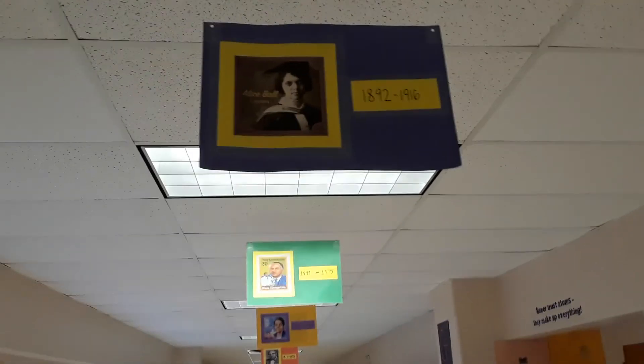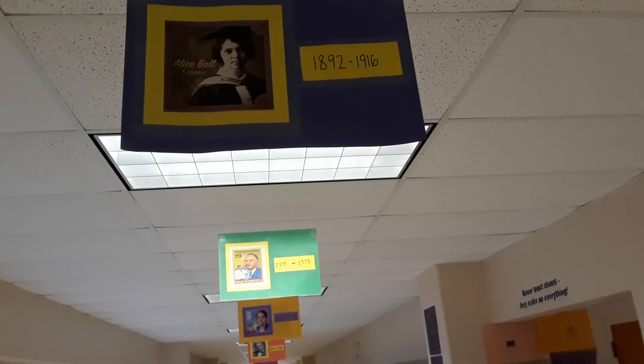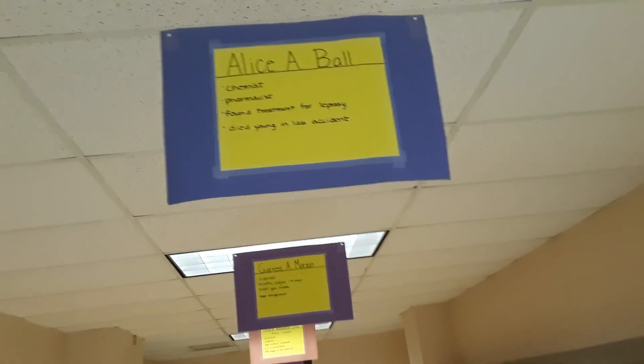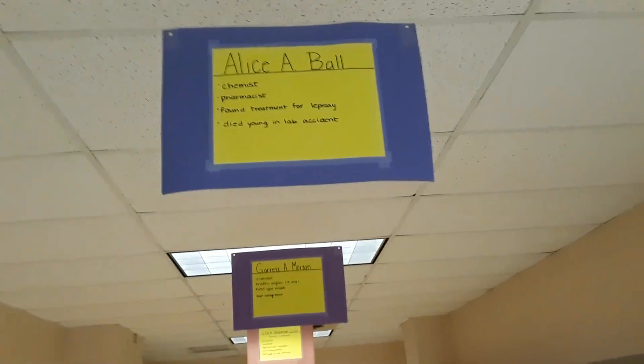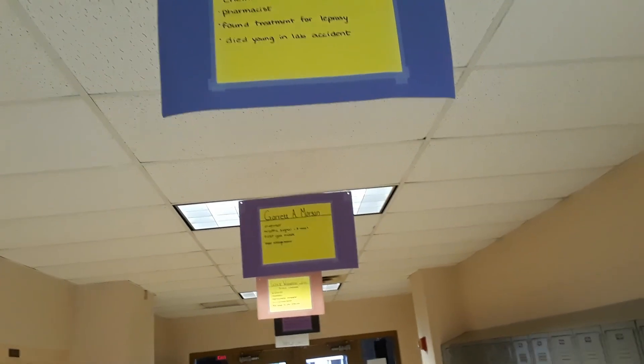Next is Alice Ball — her name is right there on the display. She was a chemist and pharmacist with dates of 1892 to 1916; she was only 23 when she died. She found a treatment for leprosy by synthesizing a chemical from plants — the first time anyone was able to attempt a cure for leprosy. Before that, if you got leprosy you just died. Sadly, she died young in a lab accident while doing a demonstration as a professor, accidentally inhaling chlorine gas.